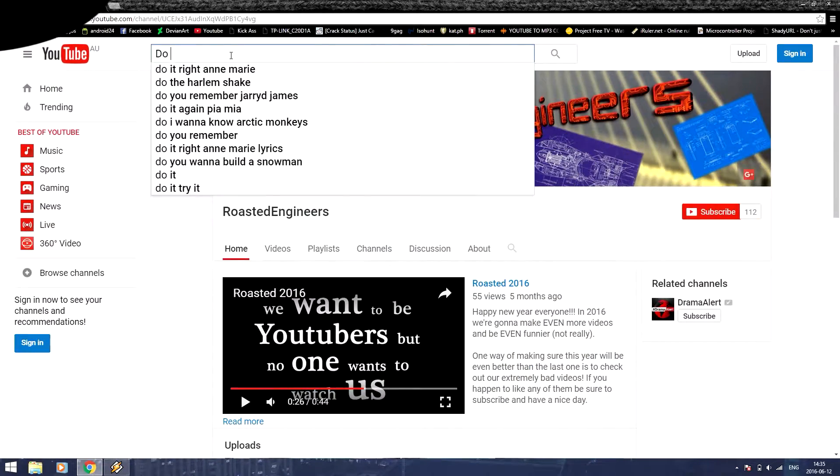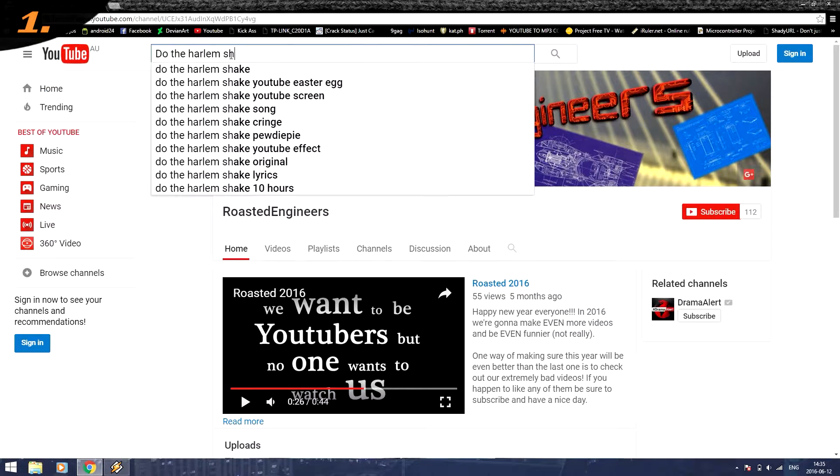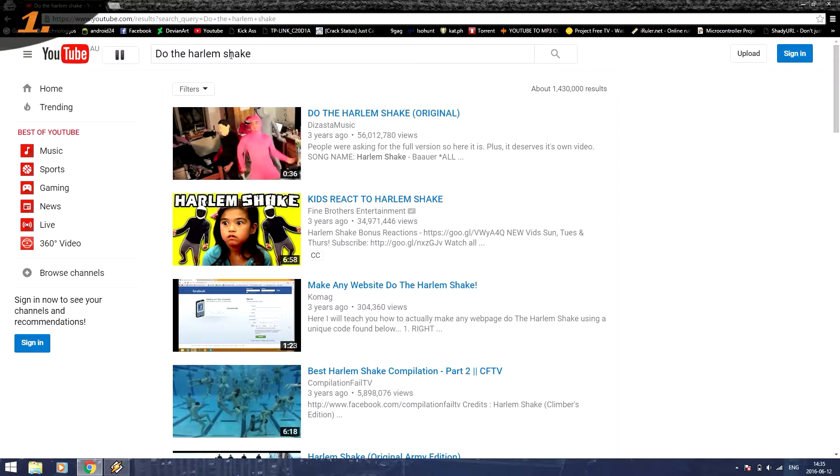You can start by opening YouTube and putting in the words 'do the Harlem Shake'. Try to guess what will happen next.